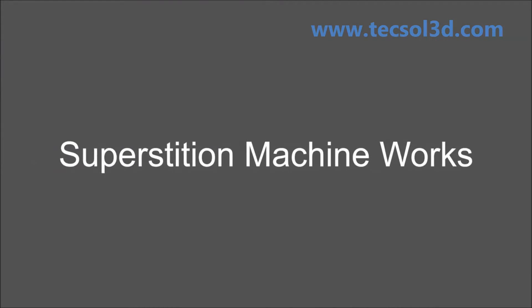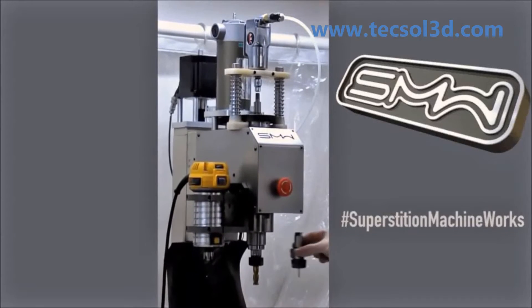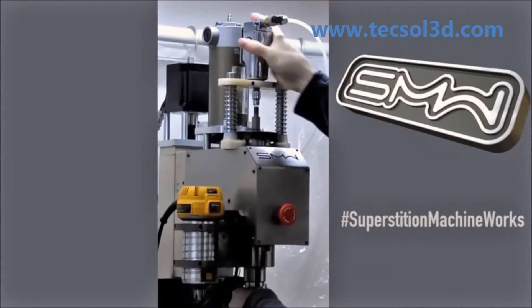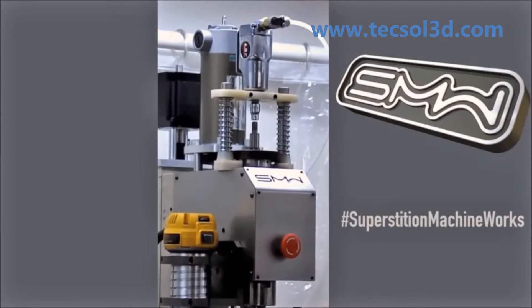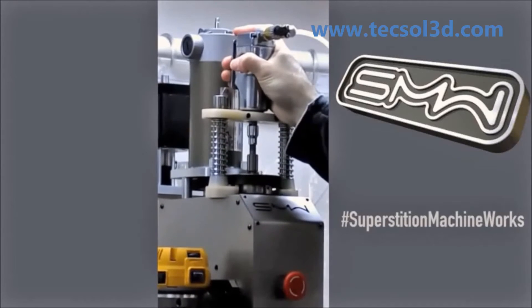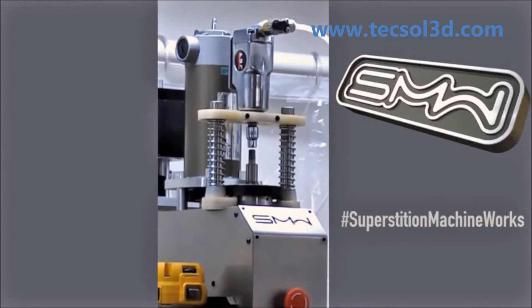Because Superstition Machine Works is a small business, Rob Bradshaw needs to be strategic and creative with his resources. His second purchase for the remote control car machine shop was a Mark 1 3D printer. Being able to quickly print parts as strong as metal meant he was able to build a power tool changer for his mill using Kevlar reinforced components straight off the Mark 1.